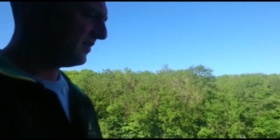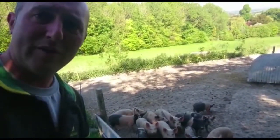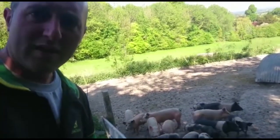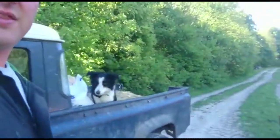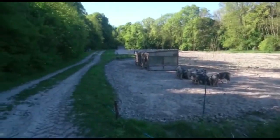Each sow has a litter of approximately 12 piglets twice a year. At about eight weeks old they come down to the pig field. This is the nursery pen — they get weaned at about eight weeks old, weaned off the sows and off the milk, and they come down here. They come into the nursery pen for four to five weeks, which helps us monitor their feed intake and make sure they're getting enough food.